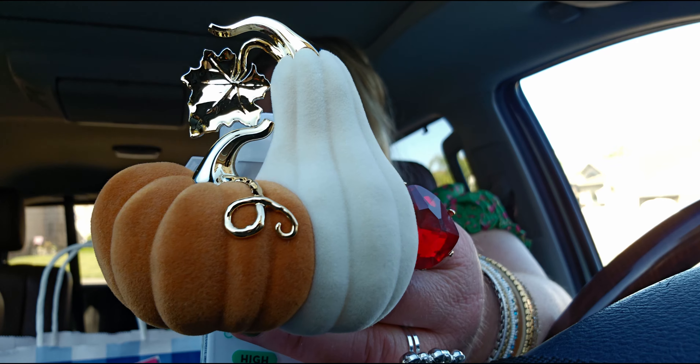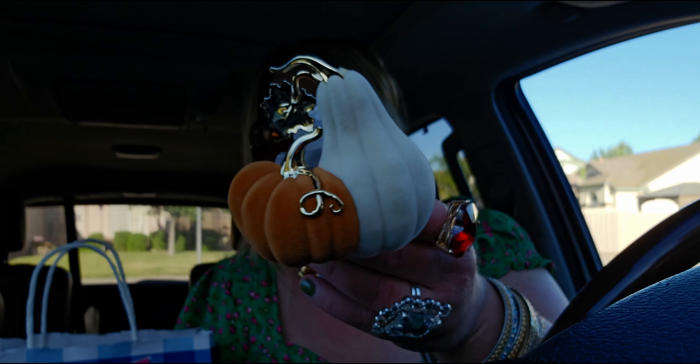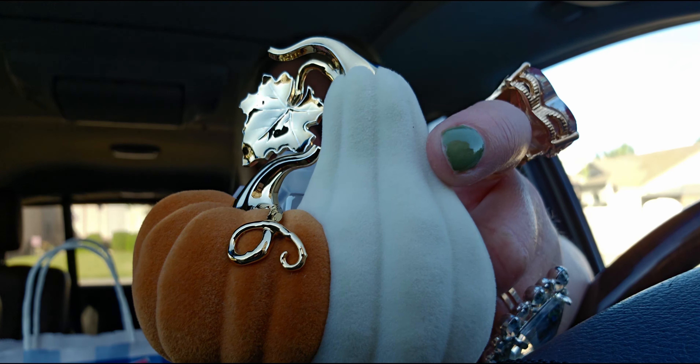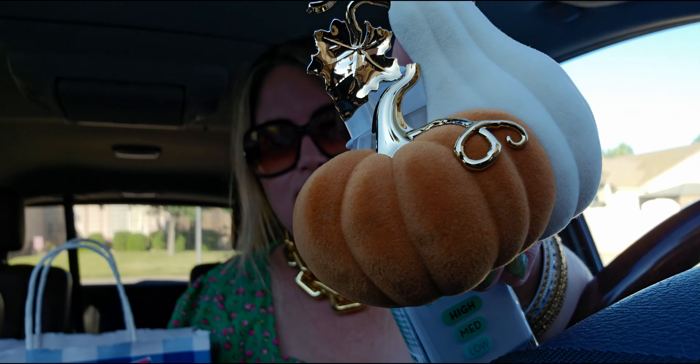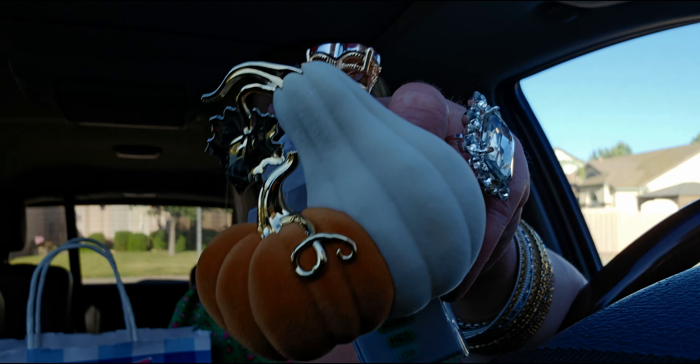The next item is a fall Scentplug — I'm so excited! I love pumpkins; I probably have about a hundred of all different sizes and shapes. This one is like a flocked velvet texture. Going in closer — I love the cream with the orange, very fall colors. We have a gourd and a pumpkin, with gold accents on the leaves and vines. I love that one's tall and one's short. I think it's fabulous.